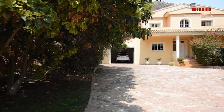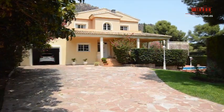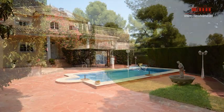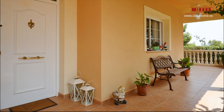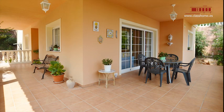In Montepicayo Residencial Area of Sagunto, we can find this villa of 240 square meters built in a plot of 1153 square meters. This house was built in 2011 and it has an excellent conservation.